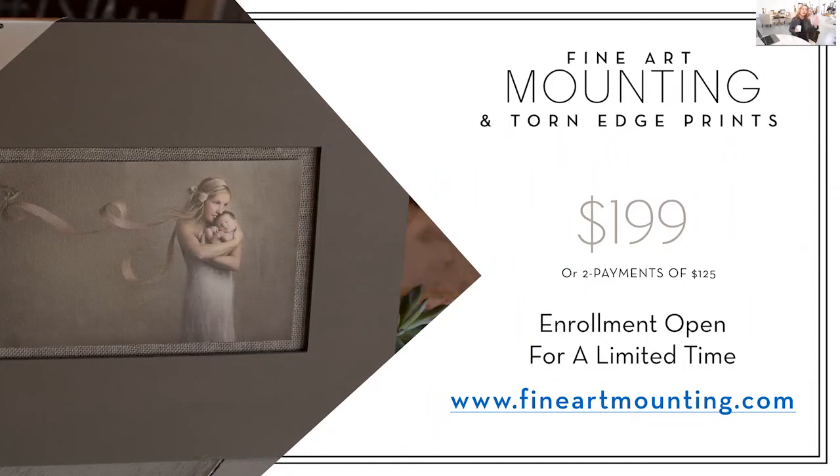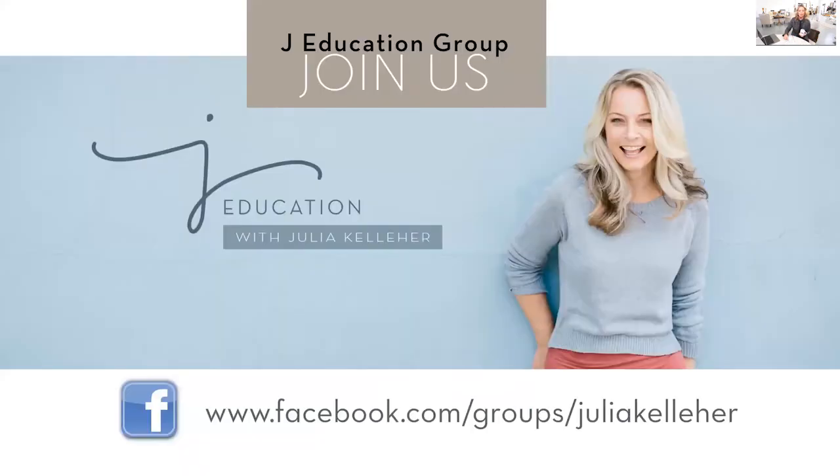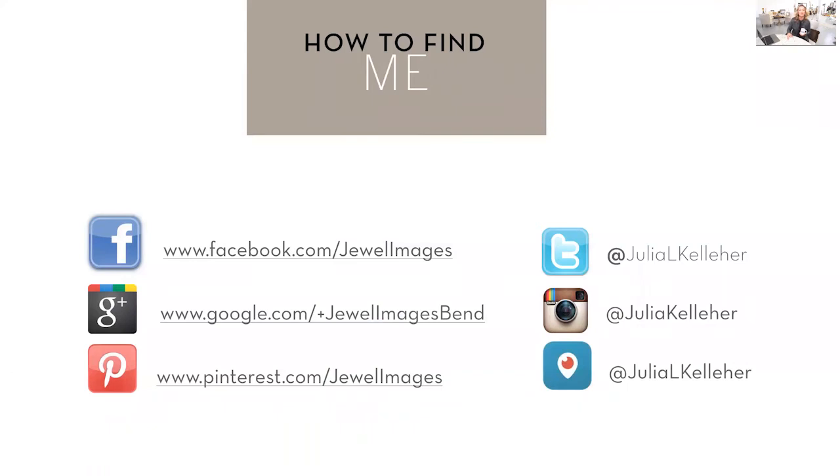If you've even thought about creating a handmade product for your clients that's unique, that they cannot produce themselves, and that has an enormous high perceived value, I encourage you to join us at fineartmounting.com — you can enroll for $199 or two payments of $125. Join us in the Facebook group. If you're watching this later on Jewel TV or YouTube, this is where we broadcast live every week. Go to facebook.com/groups/JuliaKelleher. We're especially active on Facebook and Instagram.